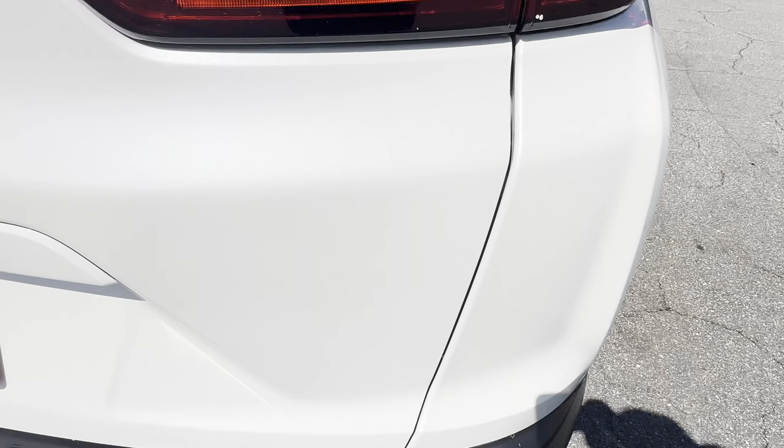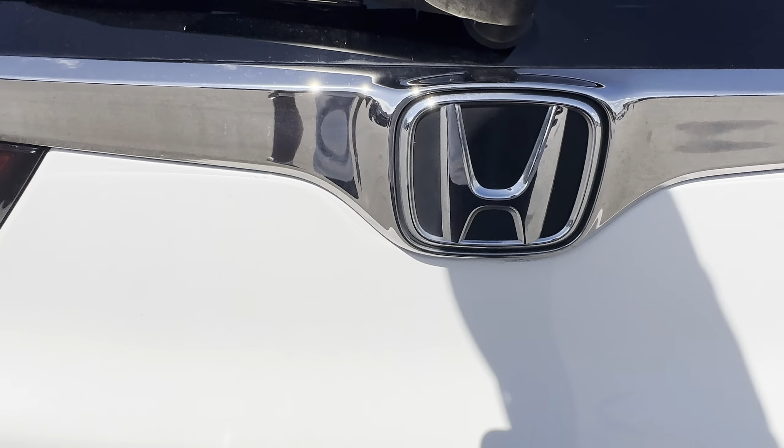Aluminum wheels, backup camera, power tailgate.